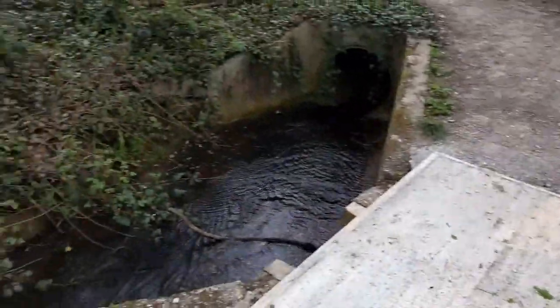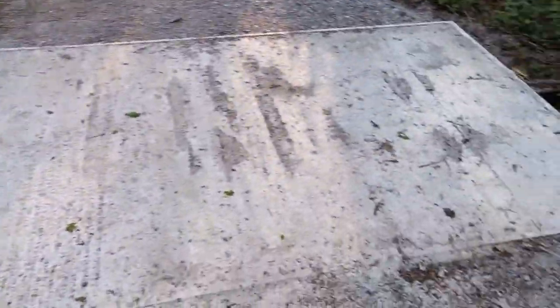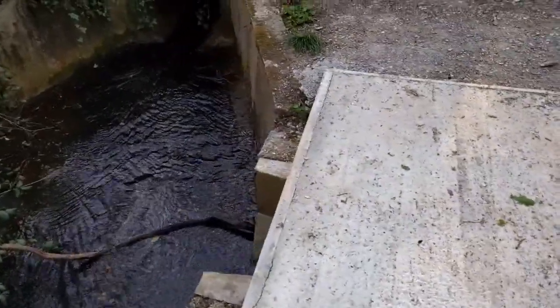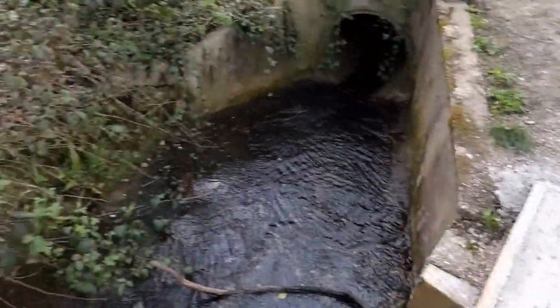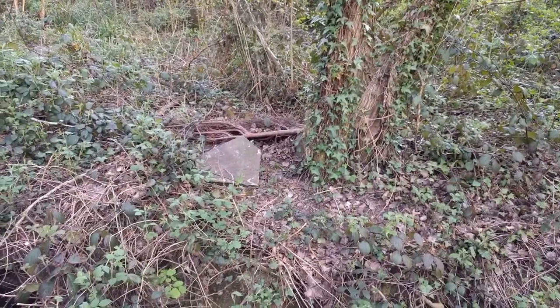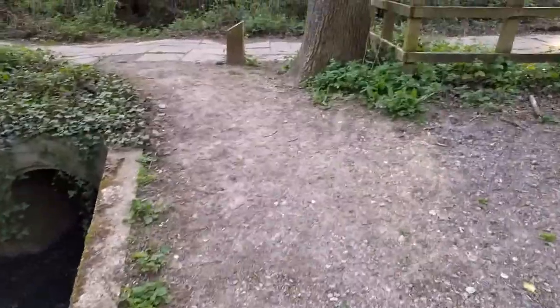The third cache — the hint was 'concrete is your friend,' and here's why. There's a lot of concrete here. I've looked down there and down there, and I'm thinking the cache is underneath that bit of slab there. I think I can walk around it this way quite safely.